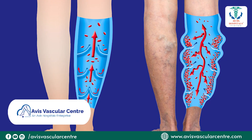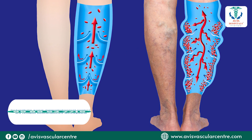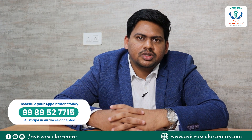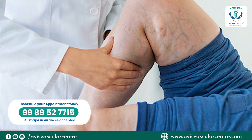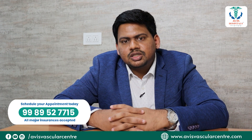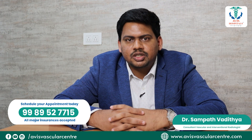Previously for varicose veins, people used to do open surgery called ligation stripping, where they remove a small vein from the groin region, put the stripper across the vein in the leg, and strip the vein. This is a major surgery and the success rate is somewhere around 45 to 50 percent in good hands.